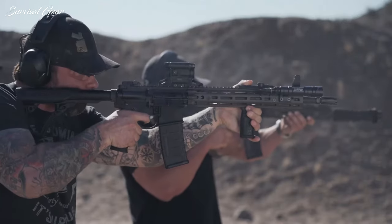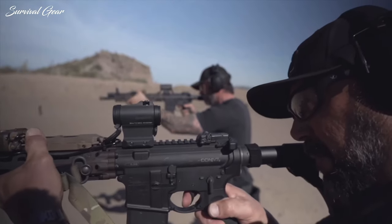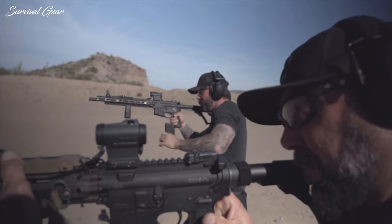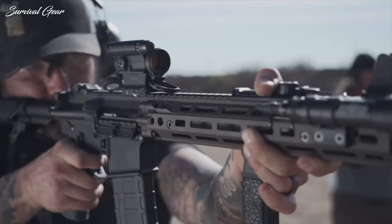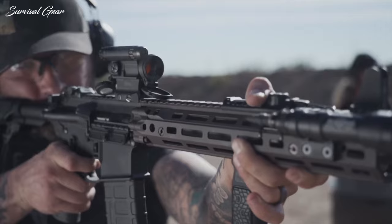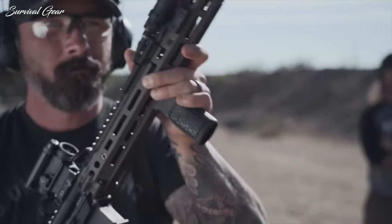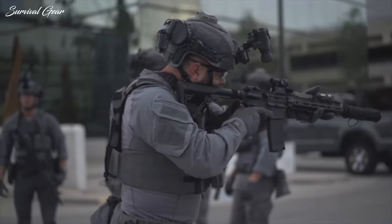Cartridge wars are always silly, and people rarely prove one popular cartridge is better than another. Different rounds have different purposes, and there is plenty of room at the table for everyone to sit. Which is for you — 5.56 or 7.62, or both? Let us know in the comments below which you prefer and why.